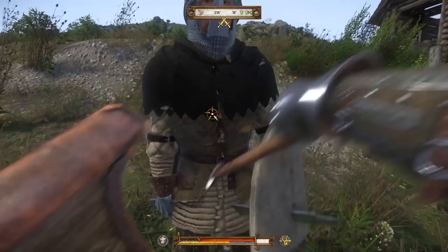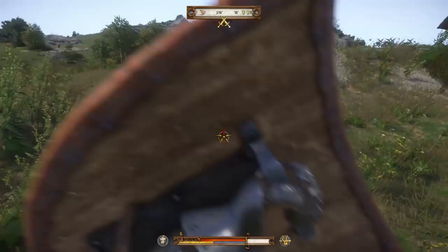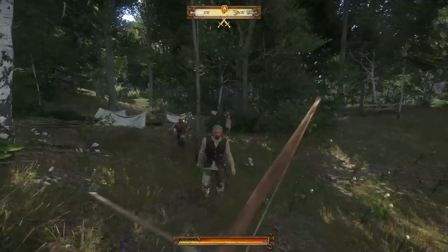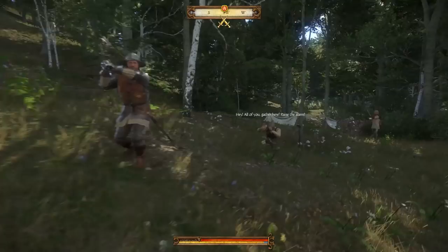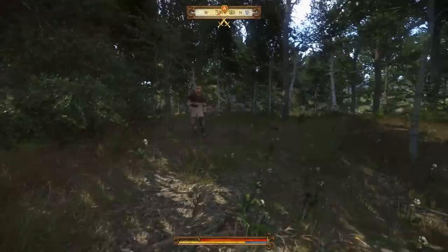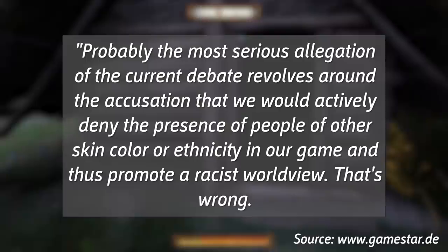The somewhat combative response drew some criticism, and Vavra later made a statement to GameStar.de where he said: "I apologise for my lack of care and thoughtlessness in my personal communication, which has led to misunderstandings in the past. Should I hurt feelings, or give the impression of propagating a kind of ideology, I apologise for that." Vavra went on to address the matter of the ethnic composition of the population of Bohemia in the Middle Ages — when and where Kingdom Come takes place. He stated the most serious allegation was the accusation that they would actively deny the presence of people of other skin colour or ethnicity, and thus promote a racist worldview, saying: "That's wrong. I personally do not deny this fact, nor does Kingdom Come Deliverance limit itself to any ethnic group."